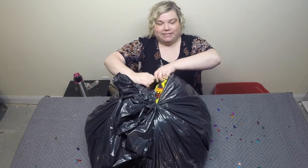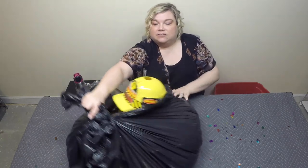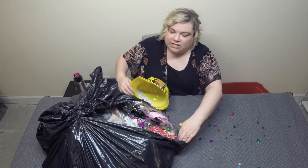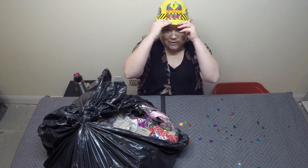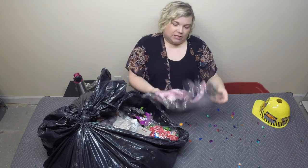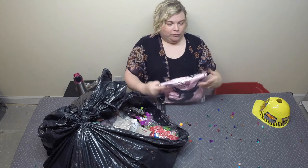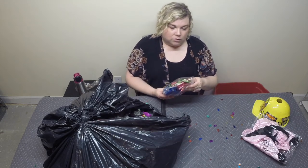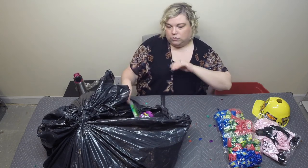Here is our last bag - let's see what we got. Oh wow, we got some different stuff! This one looks fun - we have an Over the Hill caution cat. And a costume of some sort, not really sure - pink lady, a pink lady jacket from Grease. And some Warheads - those sour candies. Got a birthday candle but it looks like it's all broken up.